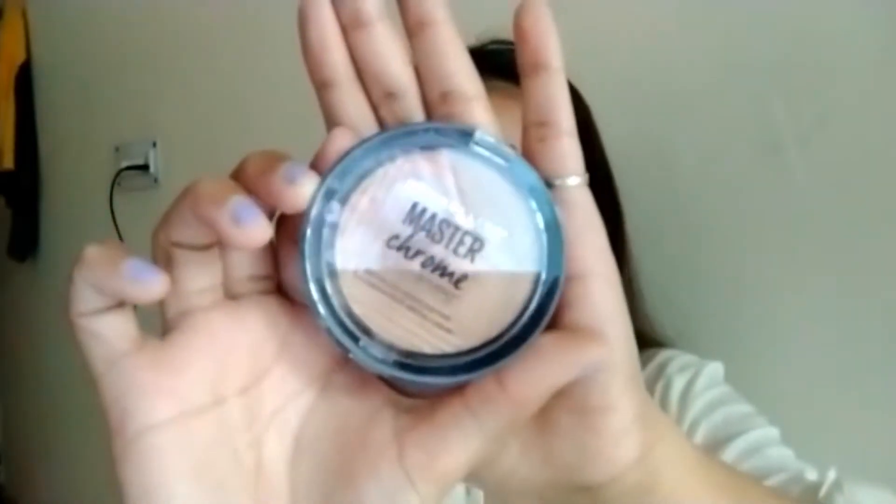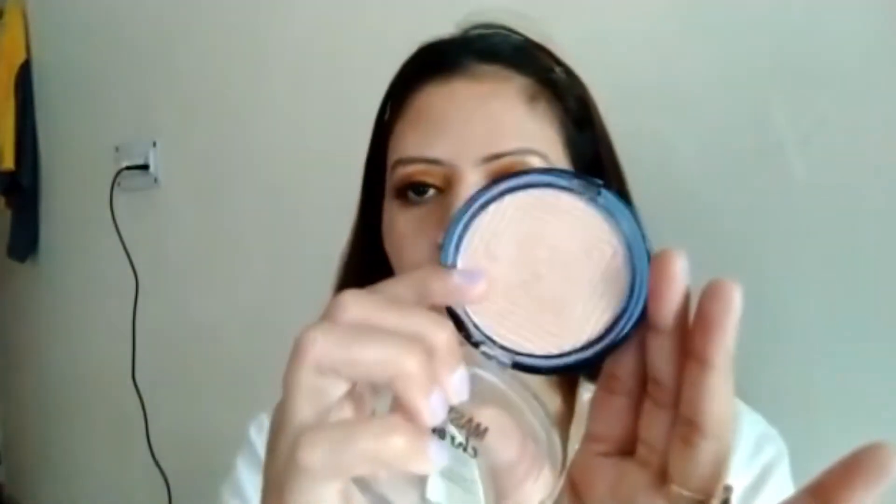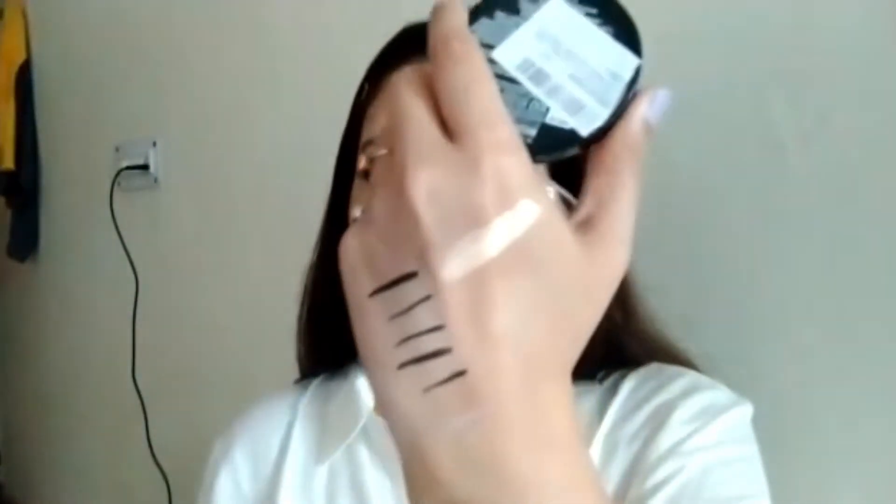The last product is the Maybelline Master Chrome Highlighter in the shade Molten Gold. Every mascara recommendation aside, this highlighter is truly amazing — look at the shade. You don't want anything beyond this one. It is such an amazing highlighter.